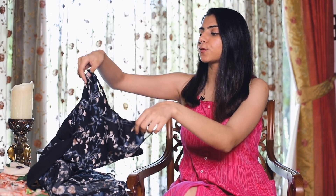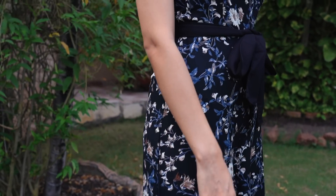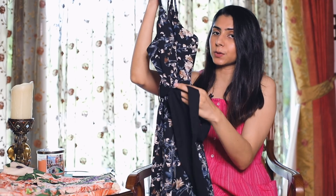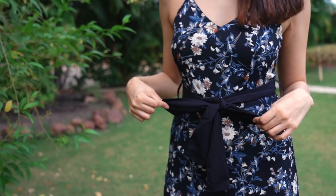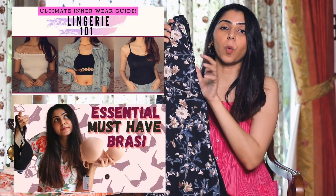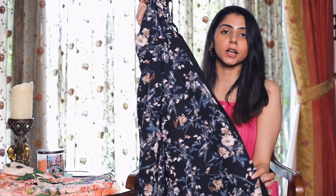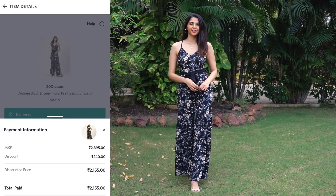This next jumpsuit is from 20 Dresses. I probably need to slow down on buying floral prints because my wardrobe is overflowing with this print right now. The reason I picked it up was for the back — it's a crisscross back which I absolutely love — and again it's belted. It also has a slit so it's perfect for evenings, dinner parties and similar occasions. I'm wearing a strapless bra with it — do check my lingerie essentials video linked below for bra guidance. The MRP was ₹2395 and I got it for about ₹2100 after discount, which I think is definitely worth it.